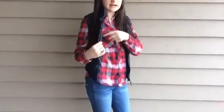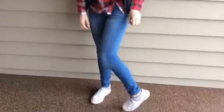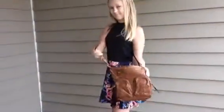My vest was from Aeropostale and my flannel is from Charlotte Russe, and my pants were from American Eagle, and the Converse again. This shirt is from Tilly's and my skirt is from American Eagle.